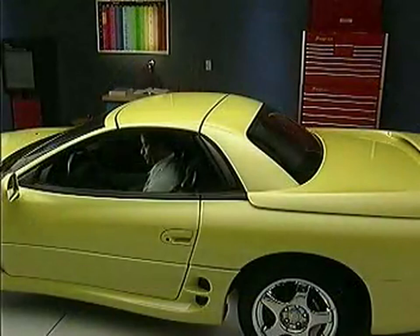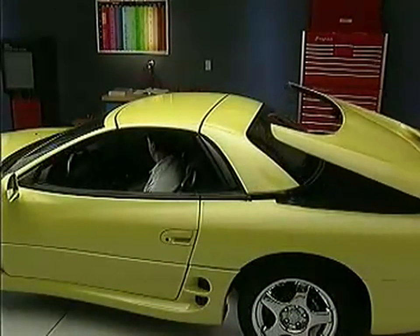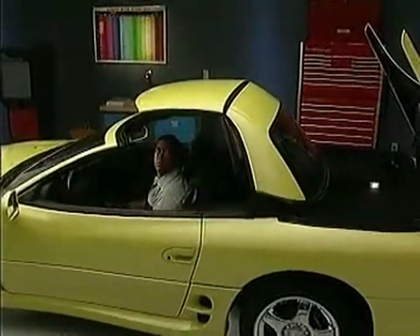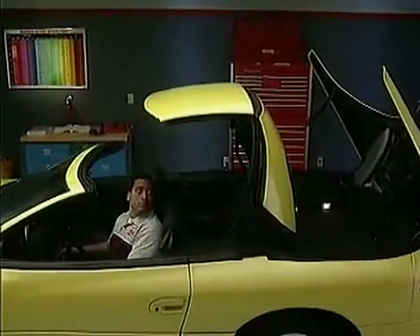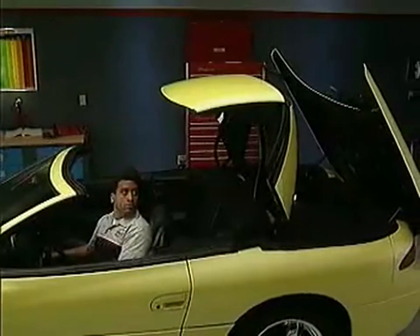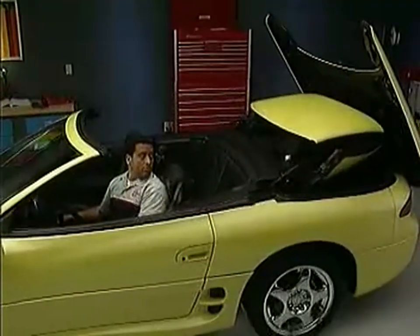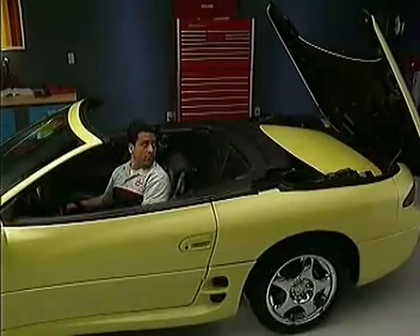In this video, we've reviewed automatic and manual hardtop operation, hardtop system components, their location, and the major changes of the Spyder versus the 3000GT. Don't forget the skill modules — refer to these along with the Spyder service manual supplement when servicing this vehicle.